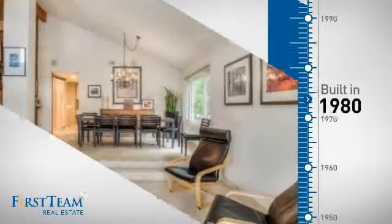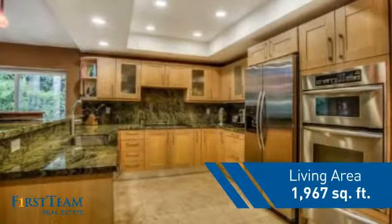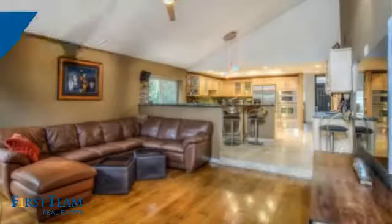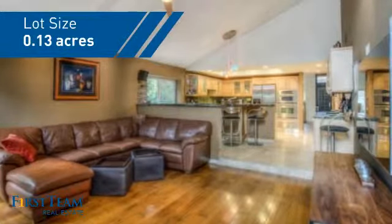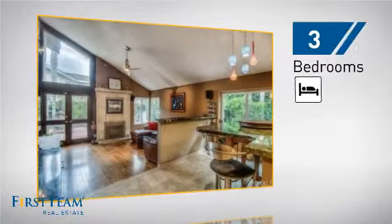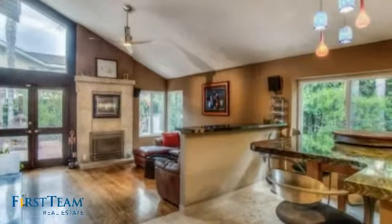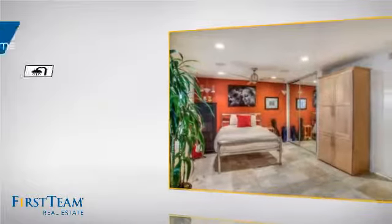This property was built in 1980 and features over 1,900 square feet of space, giving you a spacious layout to play host or kick back and relax after a long day. Inside you'll find three bedrooms so everyone has a private space to come home to, as well as two full bathrooms.